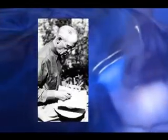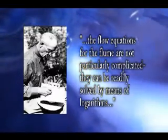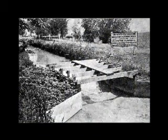In the days before pocket calculators and computers, Parshall's statement that the flow equations for the flume are not particularly complicated and can be readily solved by means of logarithms was very important. This wooden flume, installed in an irrigation canal near Rocky Ford, Colorado in 1924, may represent the first working installation.